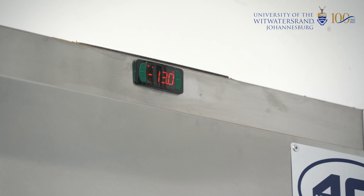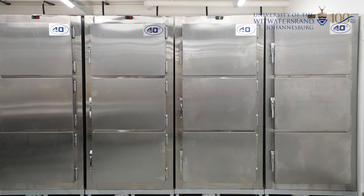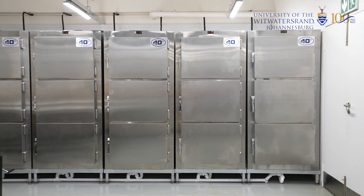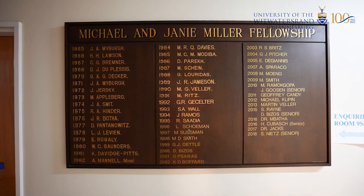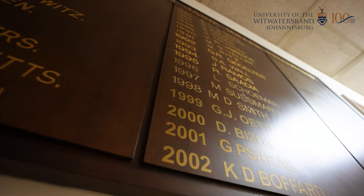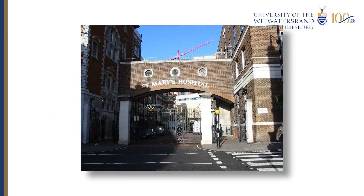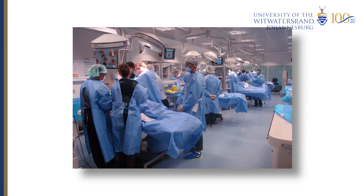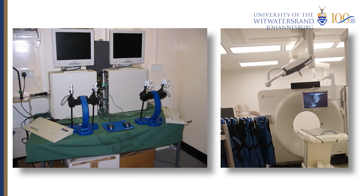Our gratitude goes to the Anatomy Department for running a very successful cadaver donation program and to those who donate their bodies in the name of science. I'd like to thank the Miller Foundation for funding two fellowships which allowed me to develop my interest in medical education and skills transfer training, firstly in the UK in 2001, as well as visits to numerous overseas state-of-the-art cadaver training centres in 2017.